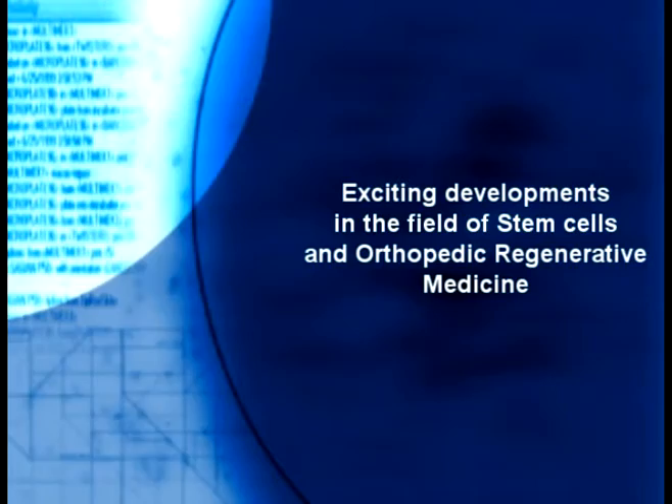In the United States, one of the most intriguing and exciting subjects in science is the research on stem cells. At the same time, this seems to be one of the most promising areas in the field of arthritis and cartilage repair.